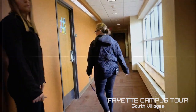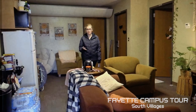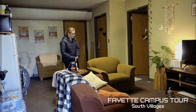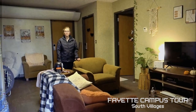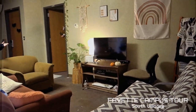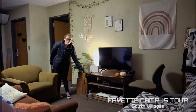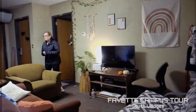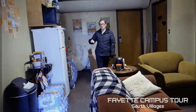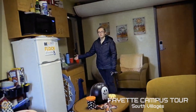Now we'll show you the showroom. This is a six-person suite — majority of the South Villages are four-person suites, but this is an example of a six-person suite. This is the main common area. The colored couches come with the room, so you don't have to bring your own furniture, though you can — this resident brought their own futon. There's also a TV stand included. The kitchenette comes with a fridge, cabinets, and a sink for doing dishes.